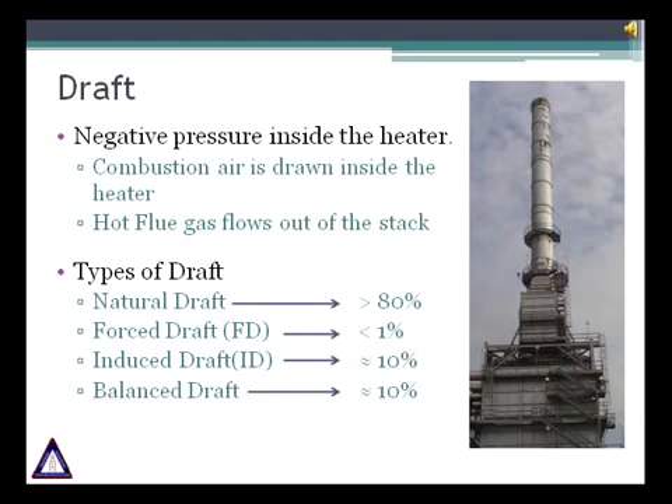Draft is the negative pressure created inside the heater as a result of the differential temperature between the hot flue gases inside the heater and the cold ambient air. Combustion air is drawn into the burners and hot gas flows out the stack due to this pressure differential. While passing through the convection section and stack, flue gases encounter friction resistance. Sufficient stack height is provided to overcome these losses and ensure that pressure is always negative inside the firebox.